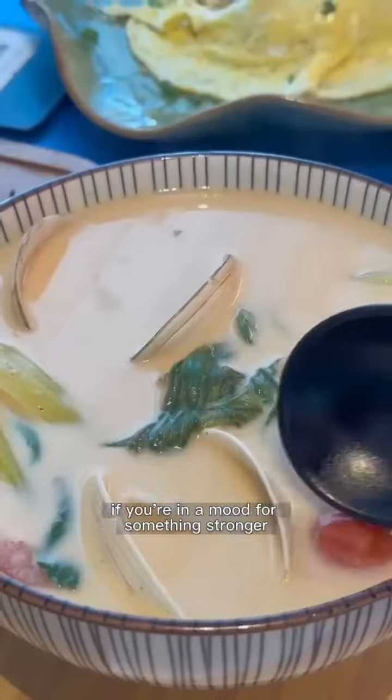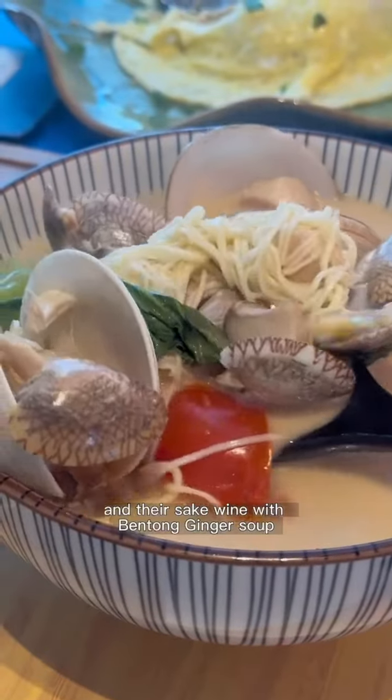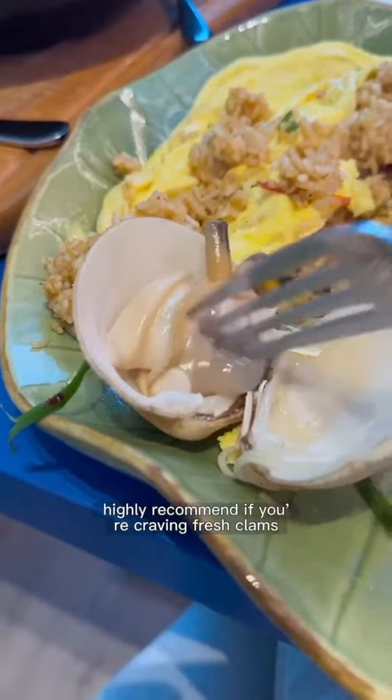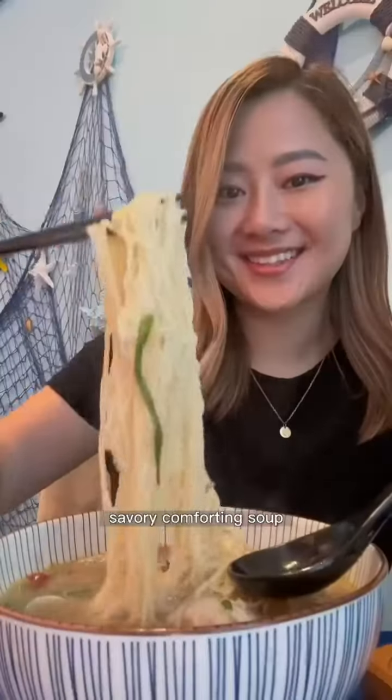If you're in the mood for something stronger, my friends love their Thai coconut tom yum soup and their sake wine with bentong ginger soup — you'll really feel that kick in the back of your throat. Highly recommend if you're craving fresh clams, seafood, or just a hot, savory, comforting soup.